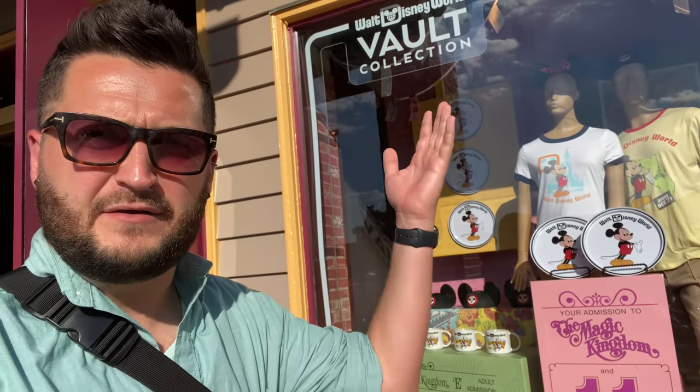Hello everybody, it's Rhino. I am here at Disney Springs today because, as you can see behind me, the Vault Collection has been released. So I'm going to go in and check this out.